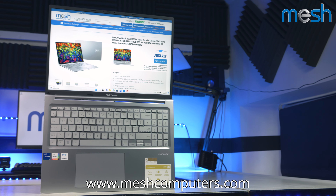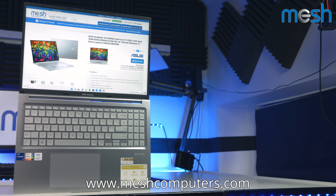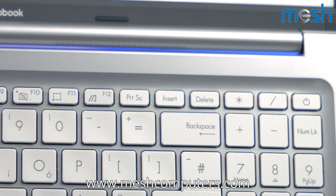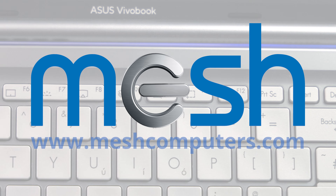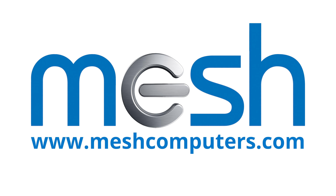Options with AMD processors are also available in the Asus VivoBook range. To see all of our latest deals and upgrade options, please visit www.meshcomputers.com.